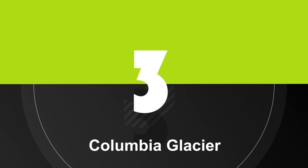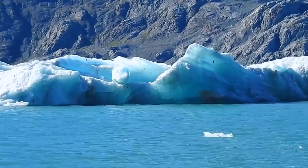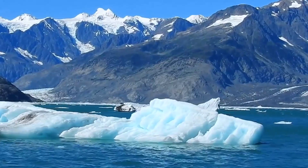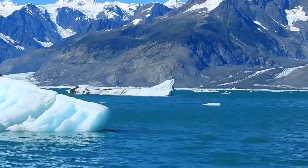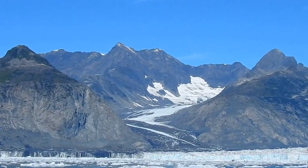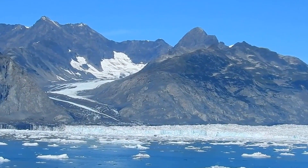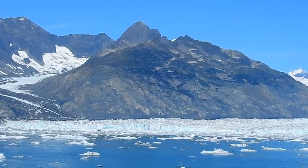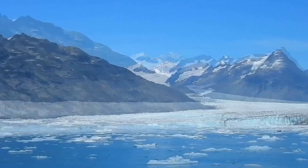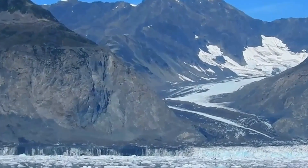Number 3. Columbia Glacier is a large glacier located in Prince William Sound, Alaska, USA. Like many glaciers, it is known for its calving events, which occur when chunks of ice break off from the glacier and fall into the surrounding water, creating large waves and icebergs. Columbia Glacier has been retreating rapidly since the 1980s, and this retreat has been accompanied by frequent calving events. In fact, the glacier has lost about half of its total mass since the 1980s, and the retreat and calving events continue to this day.